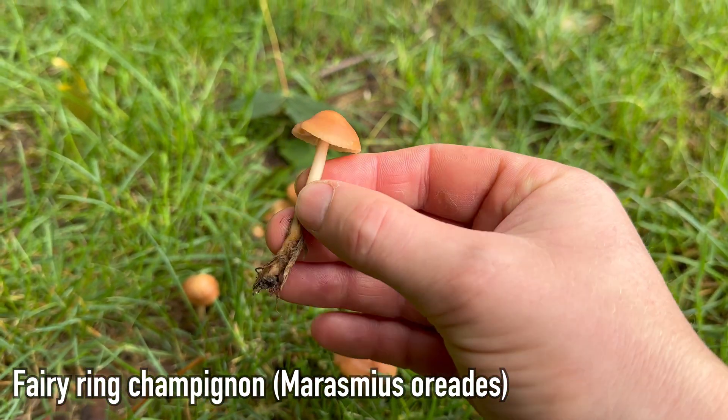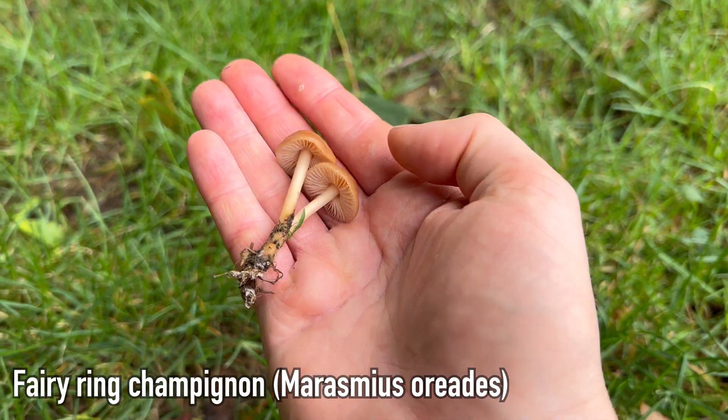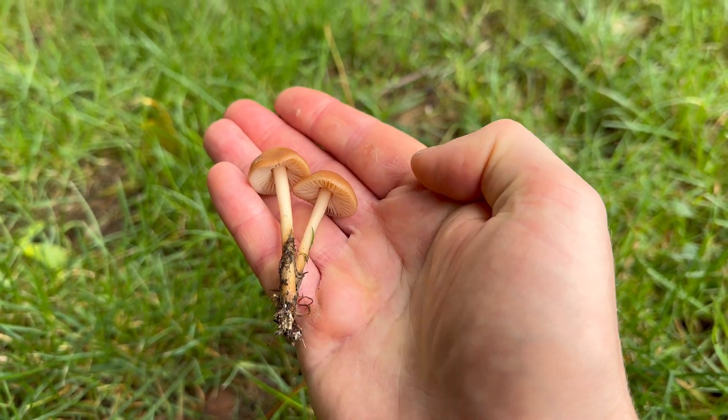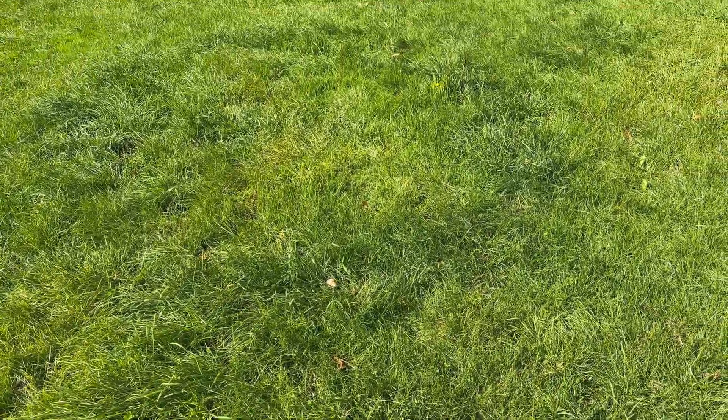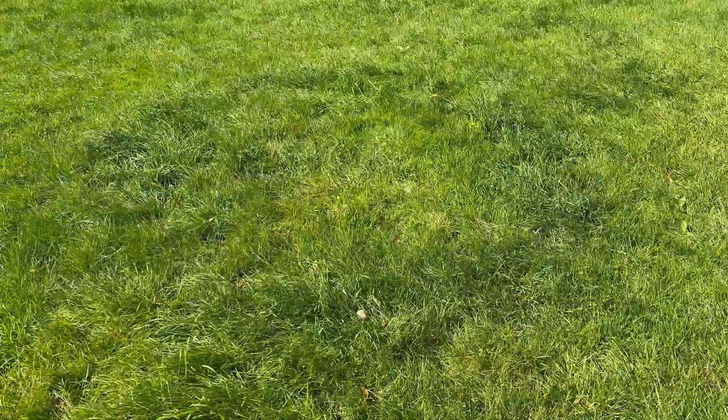They have a long growing season from around May through to October, but I find September is usually the best month for them. They're found in grasslands and lawns, often in fairy rings or partial rings, which you can see as a darker circle of grass like we have here.